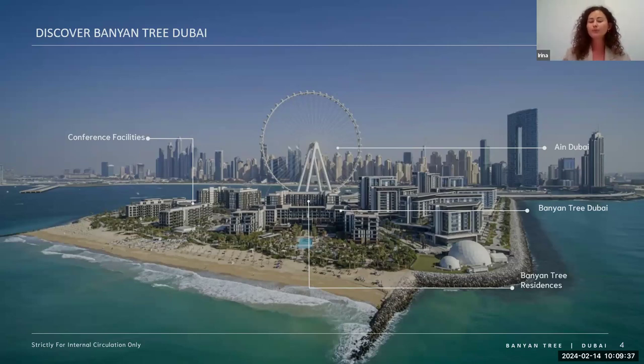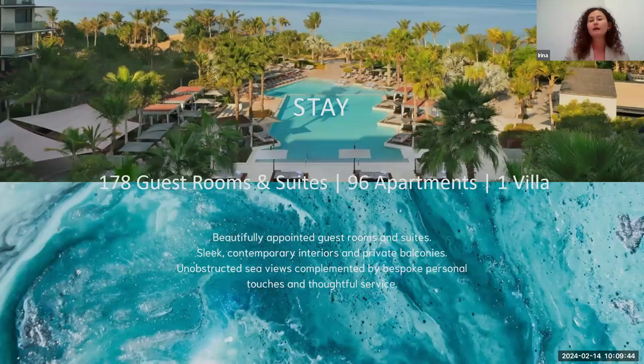The key selling point of the resort is the open beach area. As you can see, the beach is really open — there are no other buildings or constructions around. The entire area is surrounded by green palms, birds are singing in the morning, you can hear the sound of waves, and it really helps you to reconnect with nature, which goes in line with the Banyan Tree brand concept.